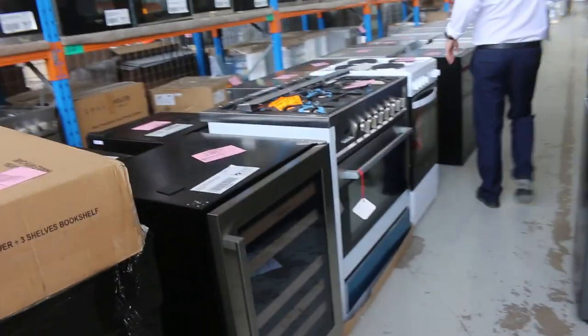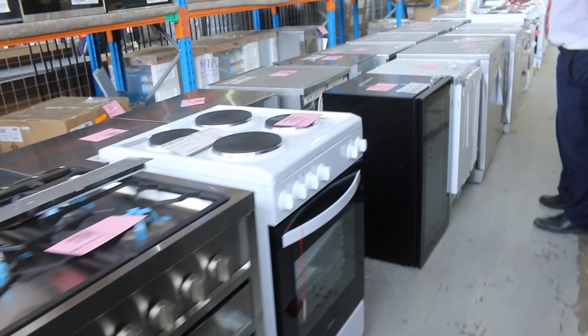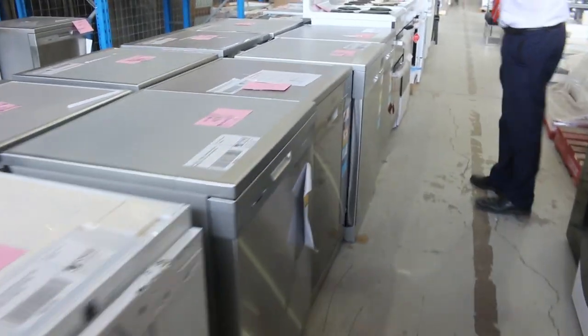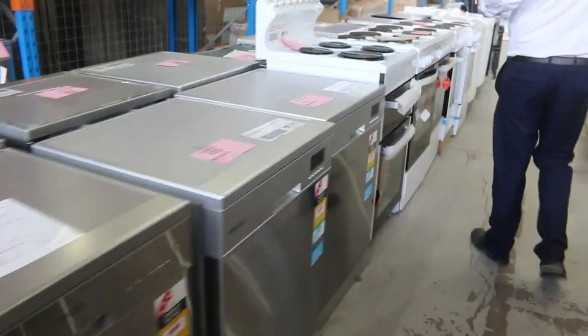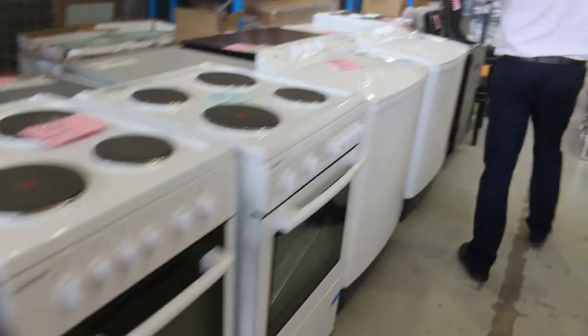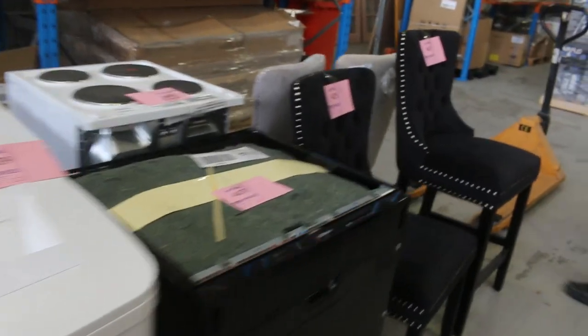Lots of appliances to show you this week - freestanding cookers between 600 and 900 in size, there's a couple of good ones for the landlords, plus the beautiful Euro that we've had over the last couple of weeks. So lots and lots of cooking, loads of dishwashers, lots of furniture to have a look at as well.